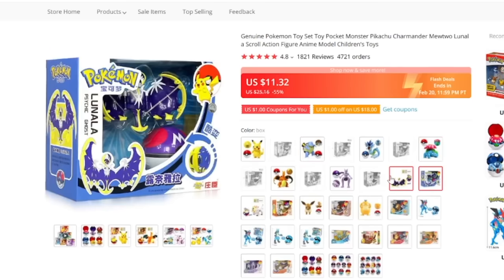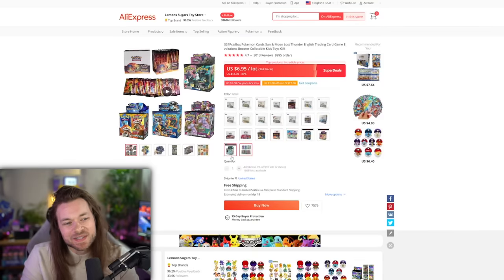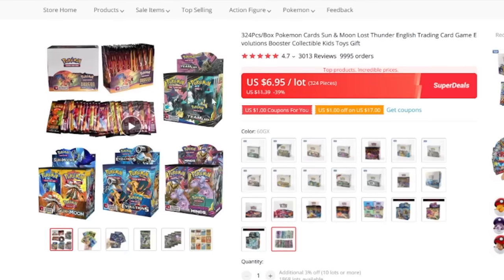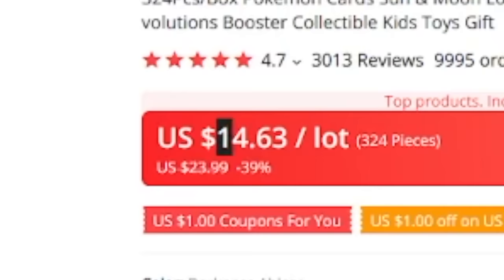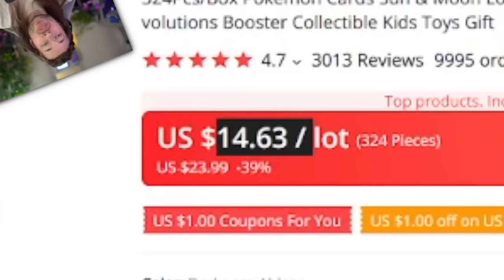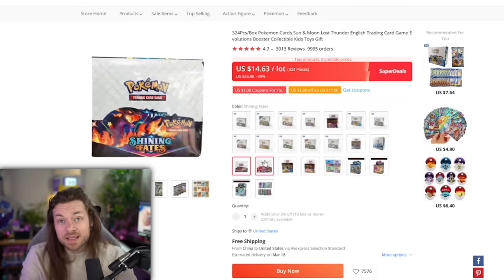I also found a genuine Pokemon toy set — toy pocket monster, Pikachu, Charmander, Mewtwo, Lunal, and Skrull action figure anime model children's toys. Apparently they're genuine transforming Pokemon toys. Look at this Mewtwo — he's so buff. I guess we'll get the Charizard. I've also just been wanting to buy these for the longest time — they sell Pokemon cards on AliExpress, whole booster boxes, but they sell them for like $15 a box, so you know they're not real. Your only option is buy now — that is so dodgy.